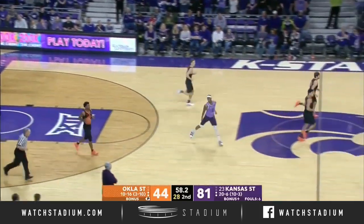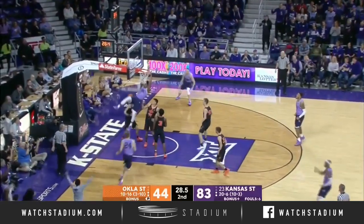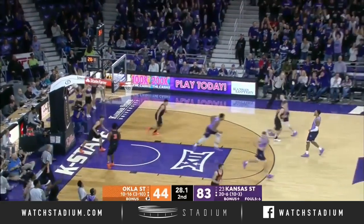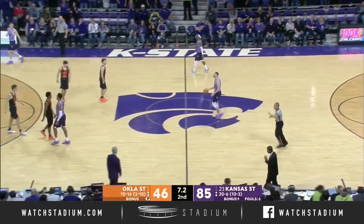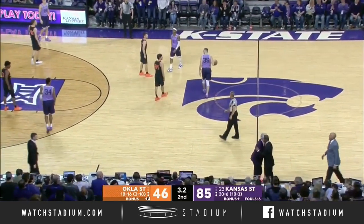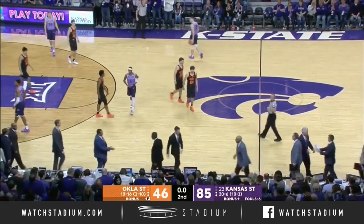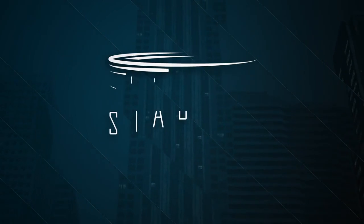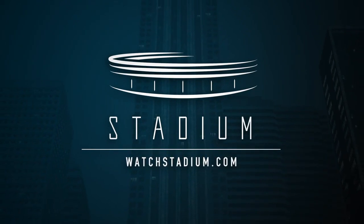Let's go back to K-State before we get out of here. It was a clinic on the defensive end, and then offensively they have continued to execute. But it was K-State's day — 21-6, 11-3 in the Big 12 Conference. Real quick, Brendan — they got a chance on Monday to really put it away. Don't miss that one.